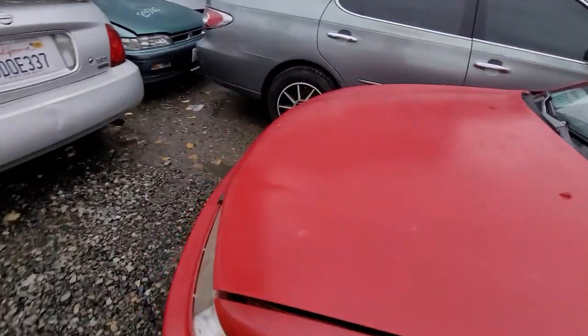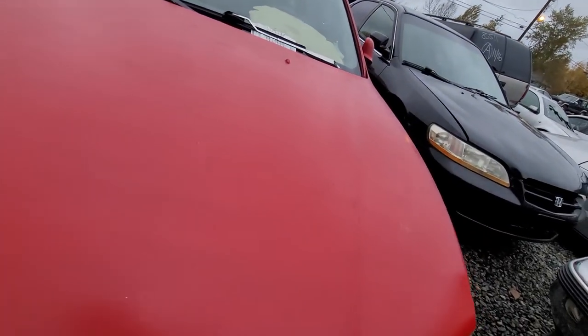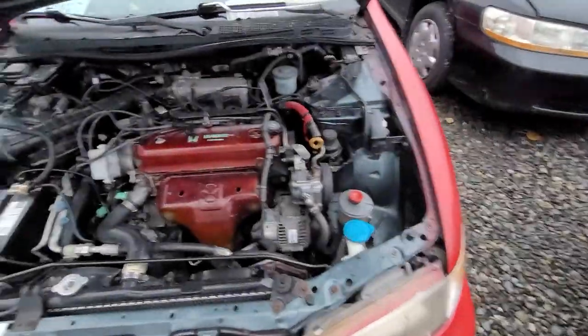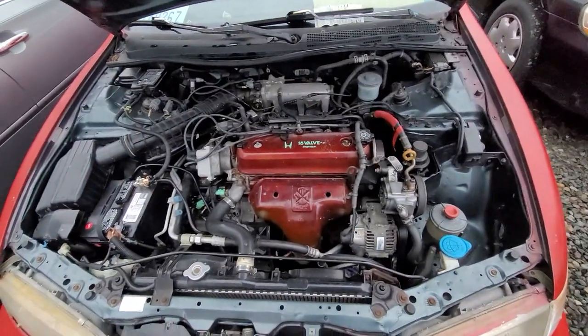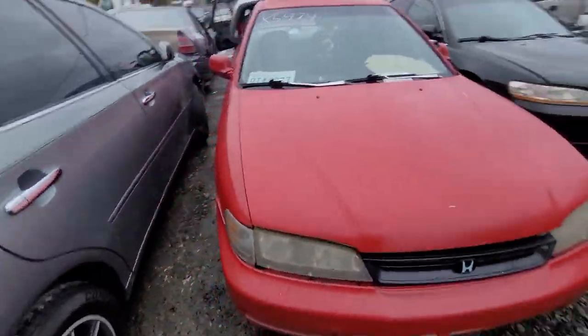Nice paint job. Automatic. There we go — look at that, painted. Ready to roll. It's not bad. Might be a little runner. Everybody loves a Honda.